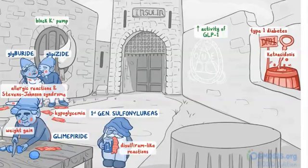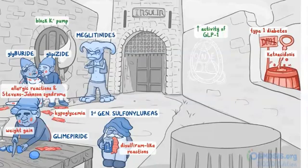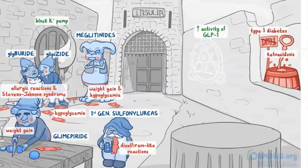Moving on to the right side of the sewer, we have the meglitinides, which end in '-glinide', so we'll have a jealous goblin watching the gnomes' wedding. He's also rather chubby, since he stole a bunch of candy as seen by the empty candy wrappers around him — so meglitinides also cause weight gain and hypoglycemia.